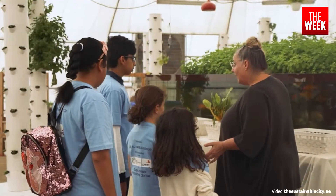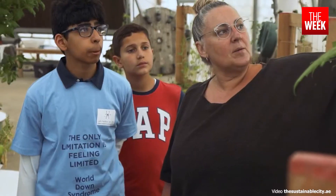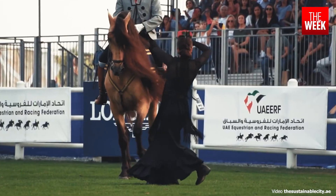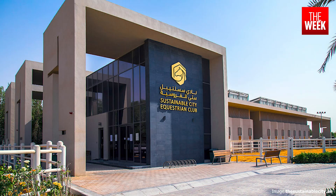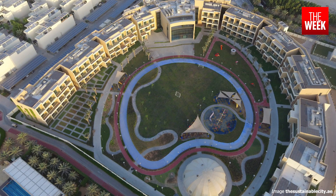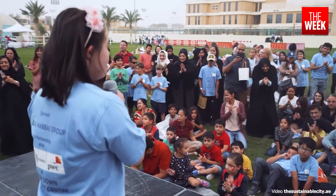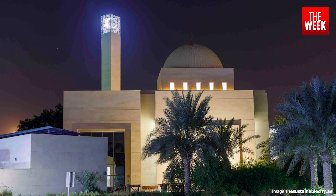The city's commitment to holistic living is evident in its amenities: a school, an equestrian centre, Sanad Village — a centre dedicated to Autism Spectrum Disorders — and a mosque, among others.